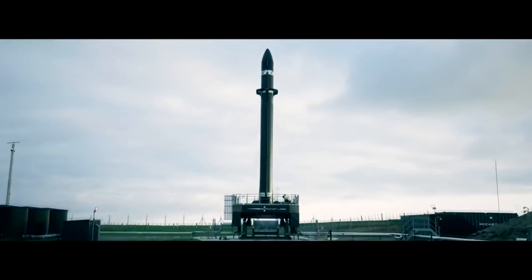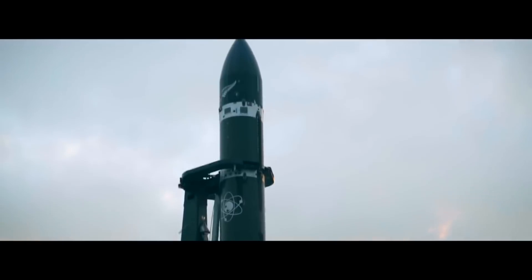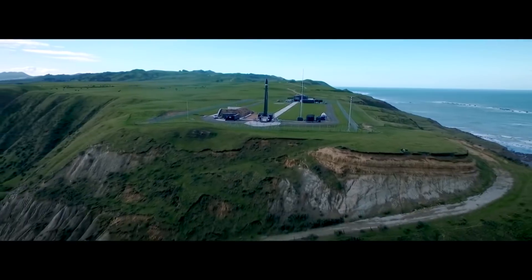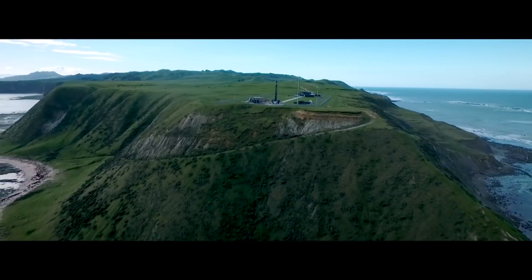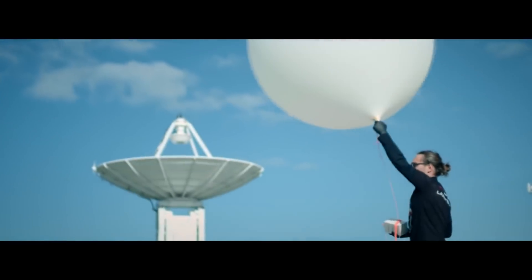Rocket Labs actually built their own space launch center in the North Island of New Zealand. It is capable of launching with all required launch azimuths, so they can go directly east or directly south and not worry about dropping hardware on anyone.